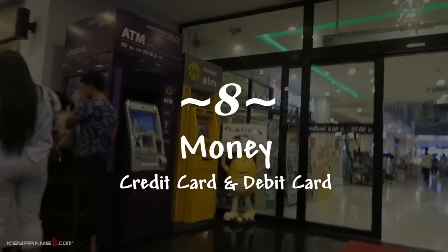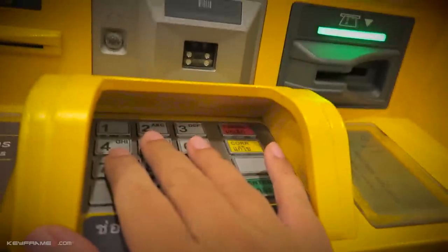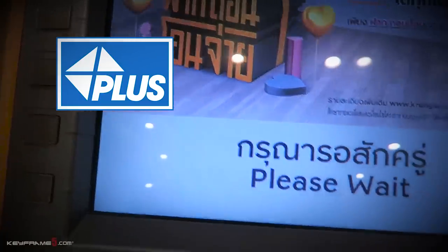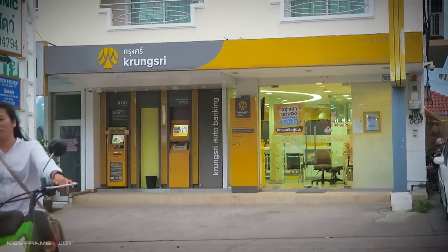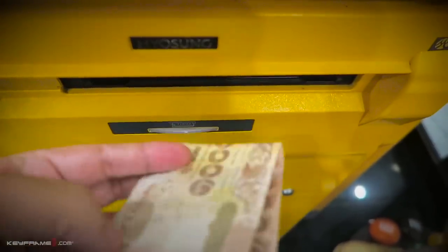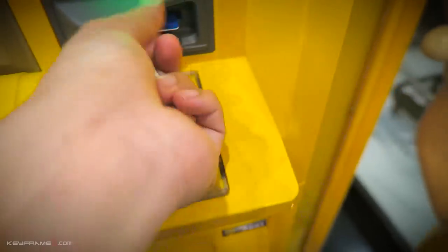The next thing you need before traveling to Thailand is cash, credit cards, and debit cards. You should bring at least one debit card to withdraw money while in Thailand — you can use any Thai ATM with the blue plus logo, as it supports international debit cards. Always use an ATM located inside or next to a bank, and avoid outdated ATMs in strange bars or shops. For emergencies, bring at least one international credit card, preferably MasterCard.